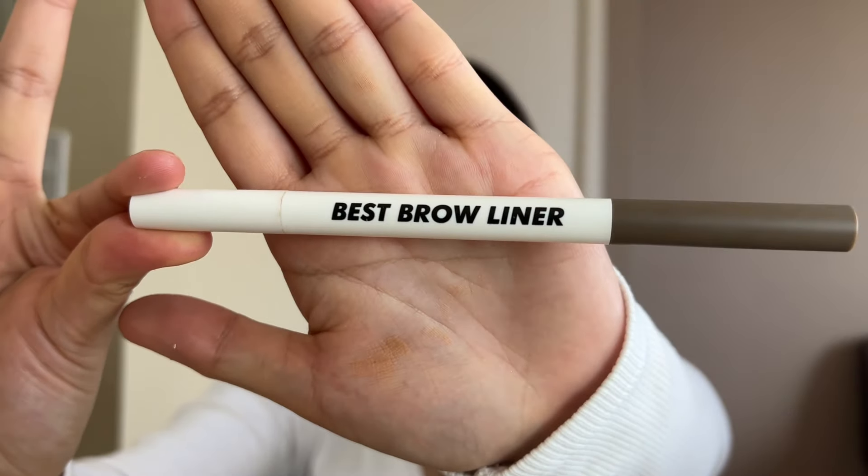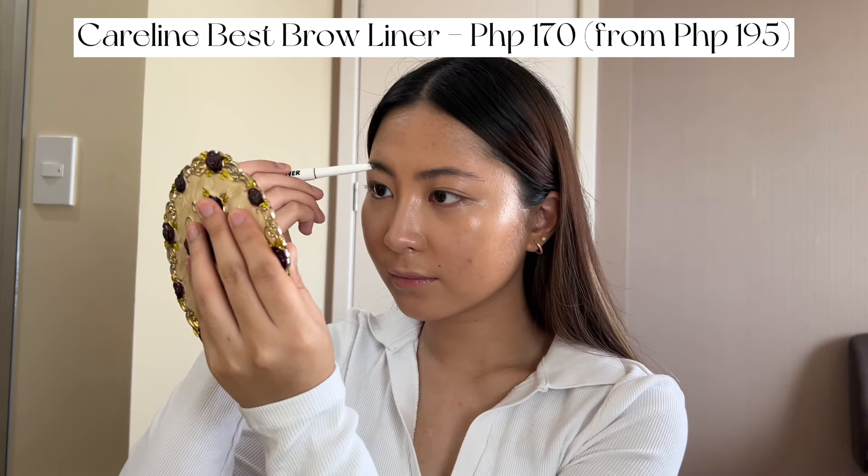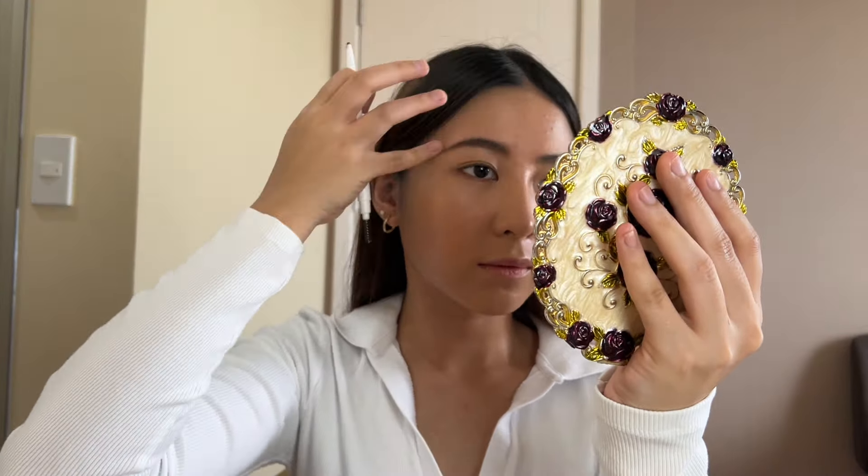Also, please trust the process. I know it kind of looks orangey or too brown on my skin and it doesn't match, but it's just the lighting. After that, I'm gonna use this Best Brow Liner, also from Caroline. This is only 170 pesos, but it really does the job. If you have dark hair but you don't want your brows to be too dark, then I suggest getting this shade — Taupe.